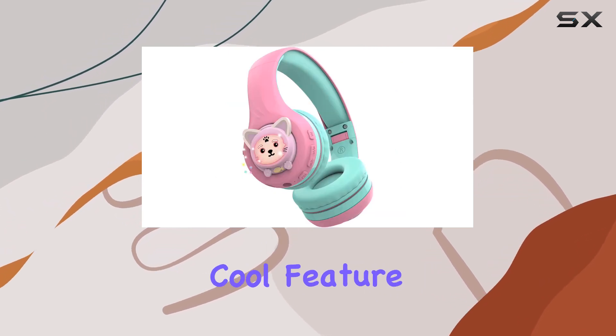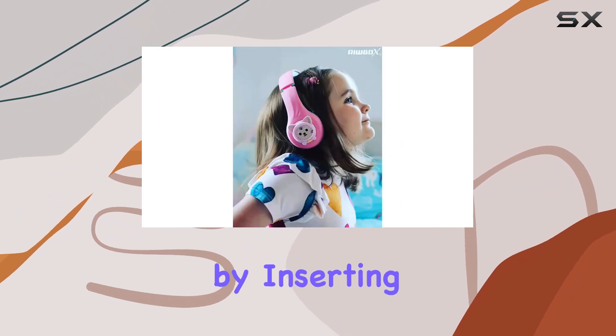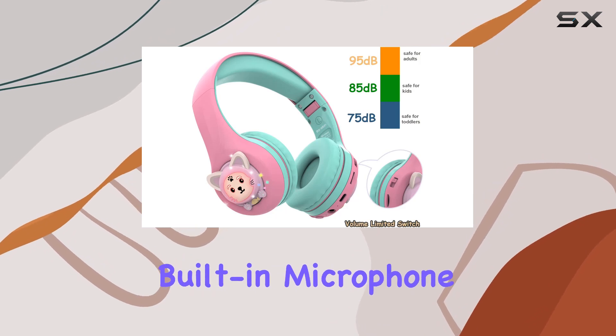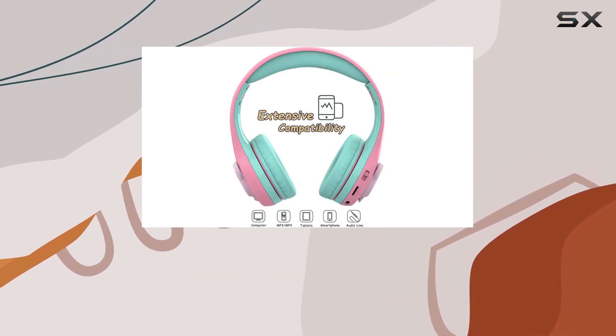The TF card slot lets your child enjoy music anywhere by inserting a TF card with downloaded tunes. Plus, with the built-in microphone, the CB7s becomes more than just headphones — it's a communication tool for hands-free calls.